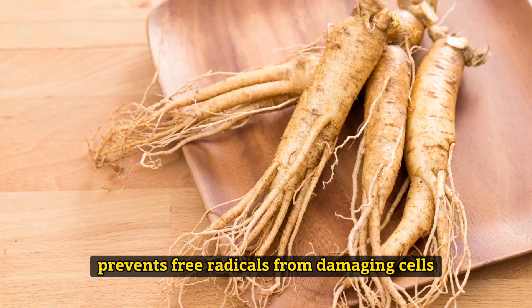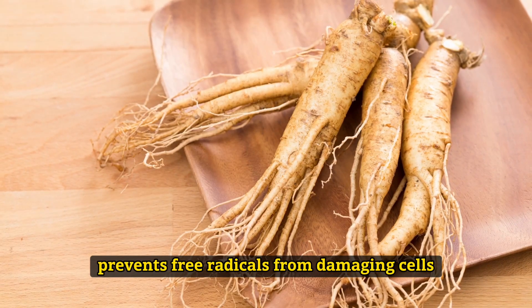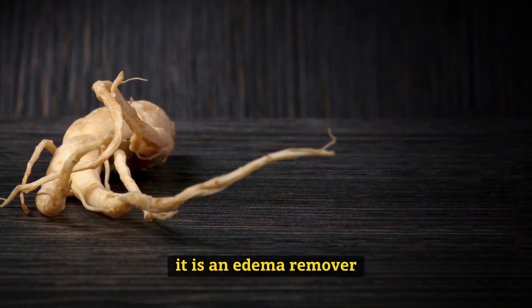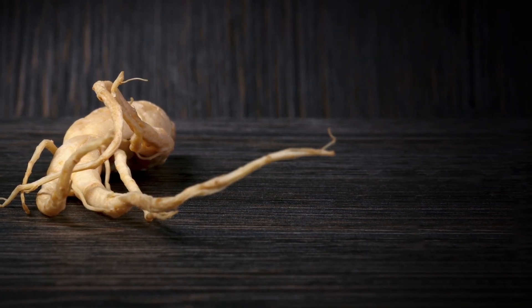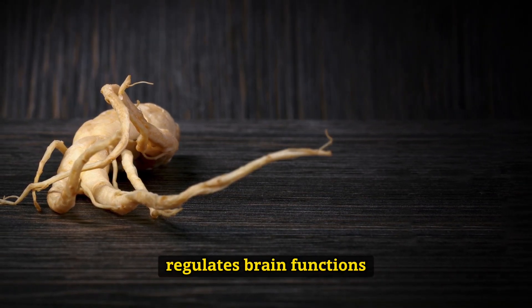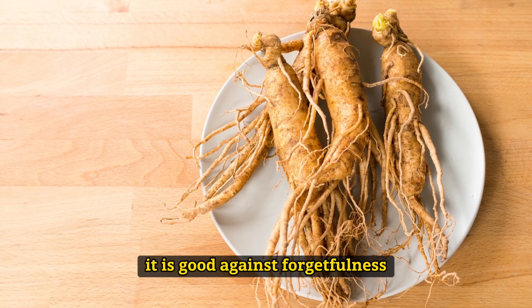It prevents free radicals from damaging cells. It provides the removal of excess water from the body and is an oedema remover. It strengthens memory, regulates brain functions, and is good against forgetfulness.